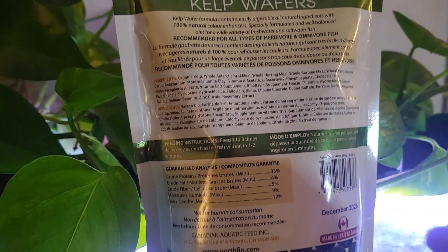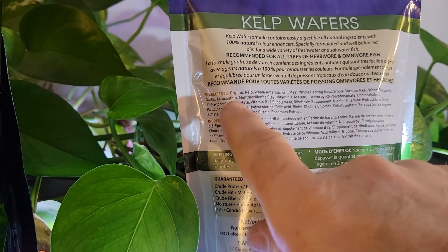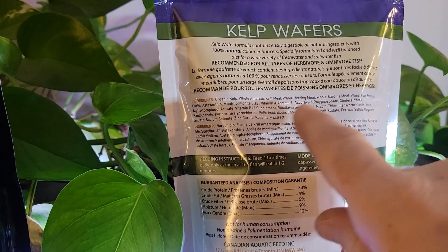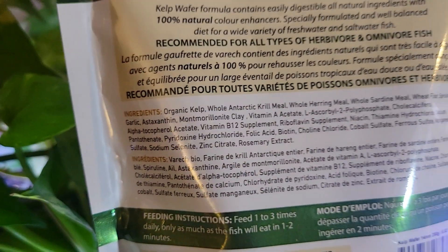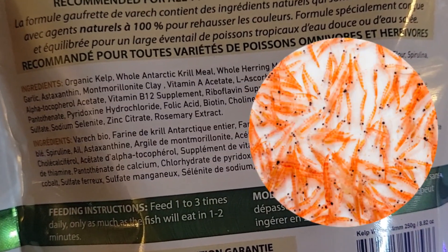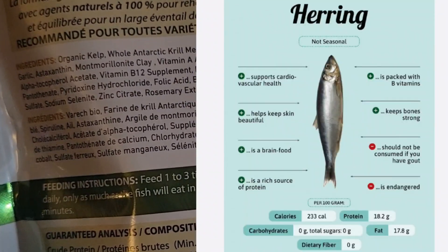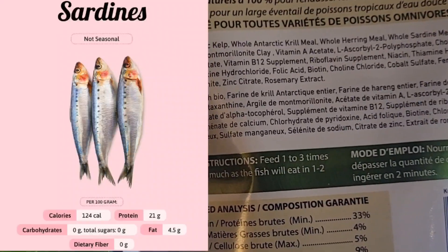I'm going to prove that to you because if you look at the ingredients, the first ingredient is what you have the most of in the package, and then as you go down the list there's less and less. The first ingredient, as you can see here, is organic kelp, which is a super food. It's followed by Antarctic krill and herring meal. The krill actually gives a natural red color to your fish.